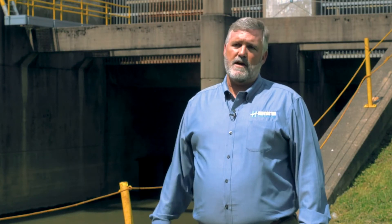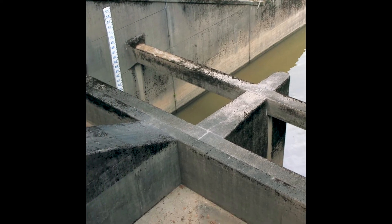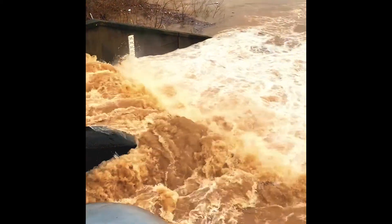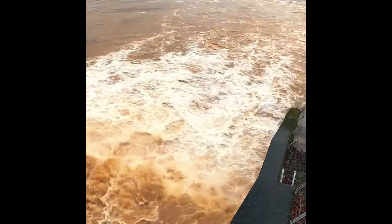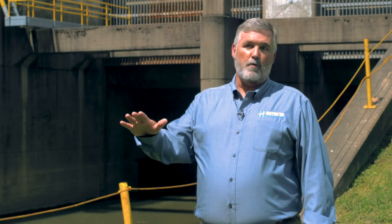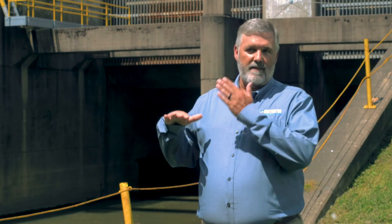One thing we hear quite often is: why don't you just shut the gates of the station and then pump out the Four Pole Creek water? The misconception is that you can just shut the gate without the Ohio River being up. If you shut the gate and start letting the water rise without having the back pressure of the Ohio River against it, that would actually blow out those gates and completely damage and make this station inoperable. The water would then come directly into the city of Huntington with no way of stopping it. So it requires us to have the river up first, then shut the gate.